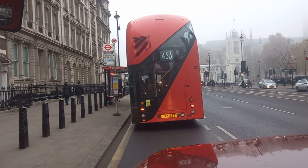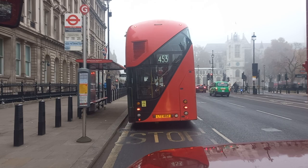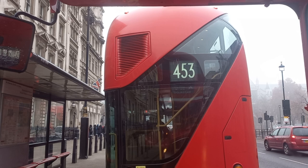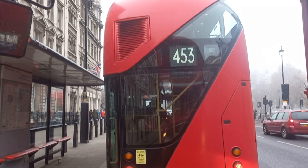Just behind, shrouded in fog, is Westminster Abbey itself. Straight in front of us is LT 852 — one of the 1,000 New Bus for London vehicles, which were built between 2012 and 2018. This is one of the Go-Ahead London General ones, based at New Cross Bus Garage, which operates Route 453.